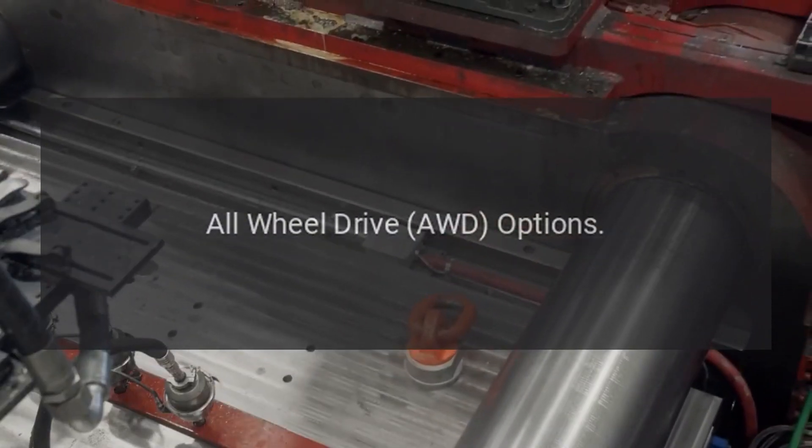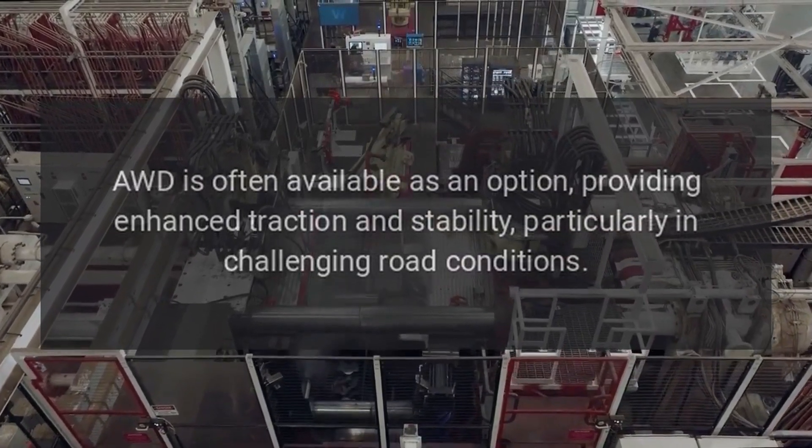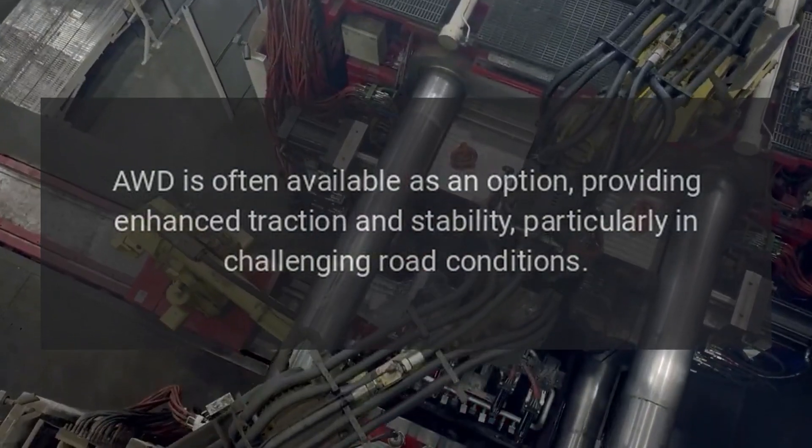All-Wheel Drive (AWD) Options: AWD is often available as an option, providing enhanced traction and stability, particularly in challenging road conditions.